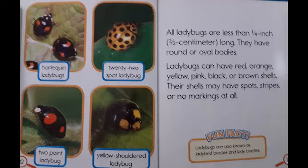Fun fact! Ladybugs are also known as ladybird beetles and lady beetles. There are different types of ladybugs: harlequin ladybugs, 22-spot ladybug, two-point ladybug, and yellow-shouldered ladybug.